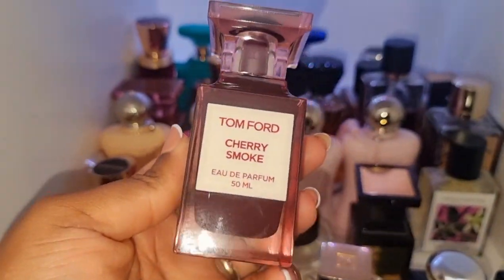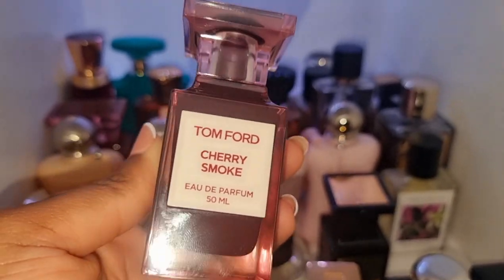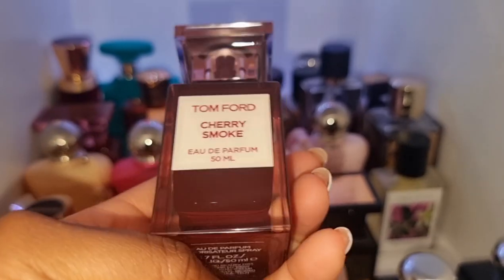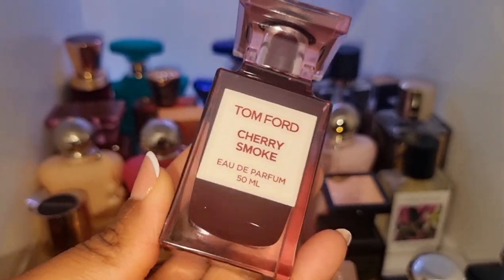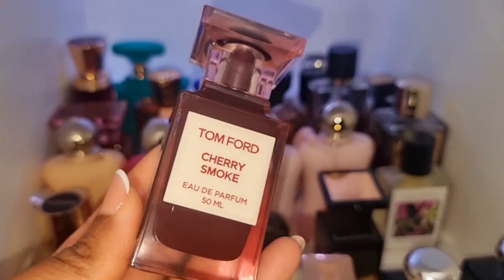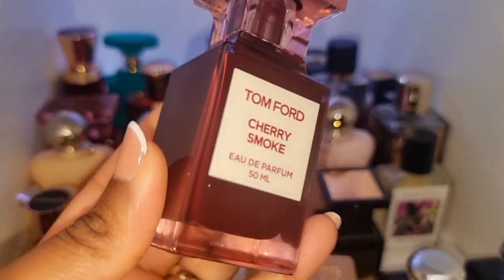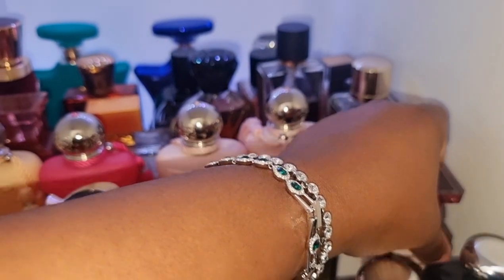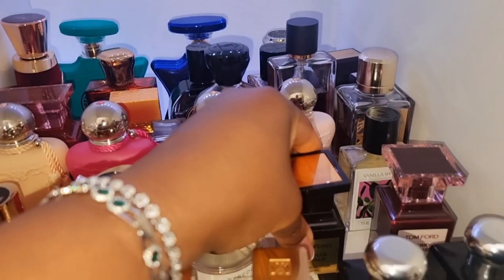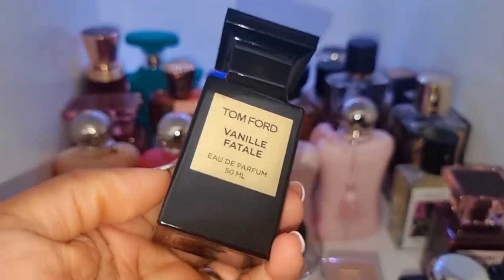This one is new to my collection — this is Cherry Smoke by Tom Ford. It's a smoky Lost Cherry. I love it. This is quite a controversial one because people think it's too expensive, and I feel like that's just Tom Ford — Tom Ford has always been more expensive than a lot of the designer houses. But I don't mind this scent. I feel like it's so sexy and my husband loves it. My husband is not the easiest man to please, so when he loves a perfume I get extra obsessed with it.